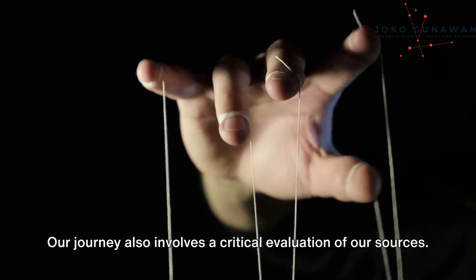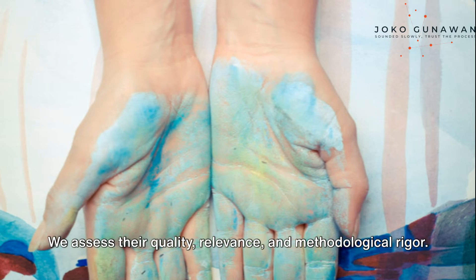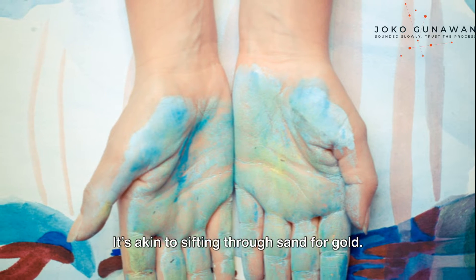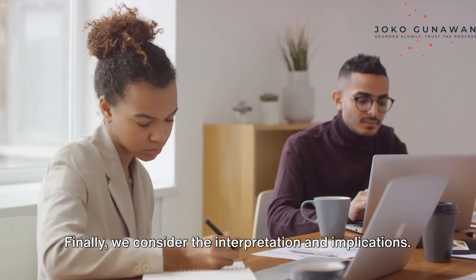Our journey also involves a critical evaluation of our sources. We assess their quality, relevance, and methodological rigor. It's akin to sifting through sand for gold — not all that glitters is gold, and not all studies are equally valuable.